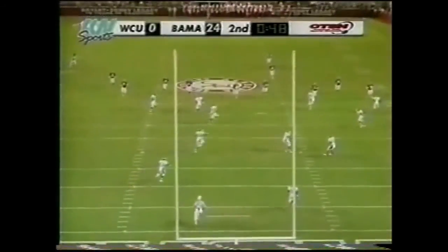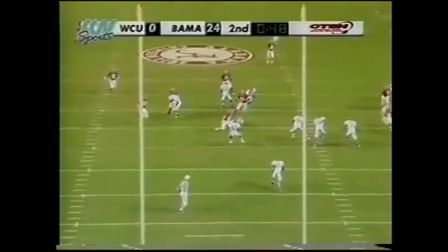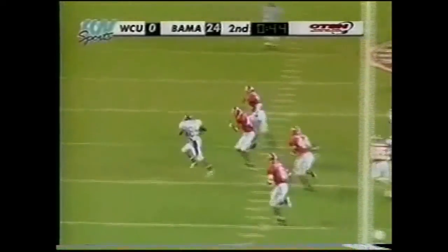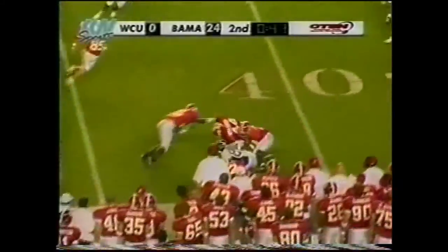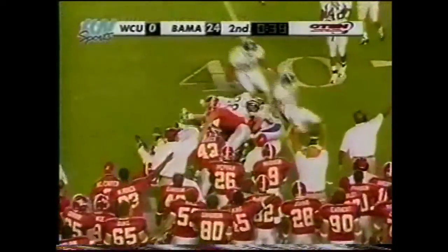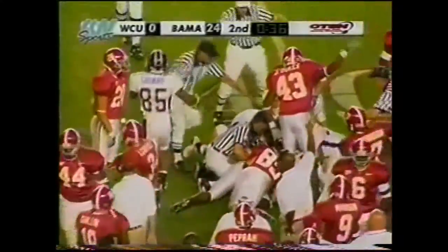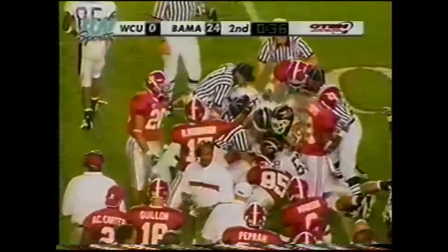High short kick this time that Goddard fields at the 10 — explodes again up the near side, lost the football, and Alabama's got it. Perhaps Goddard got a little greedy.